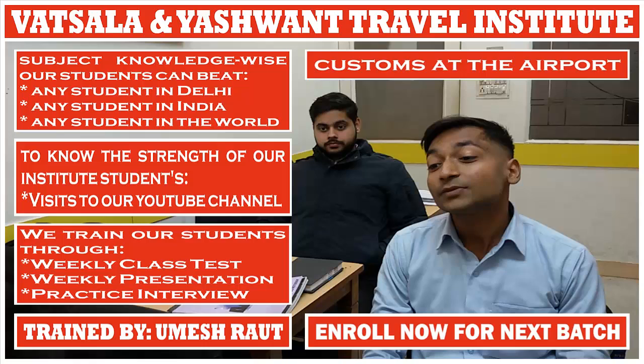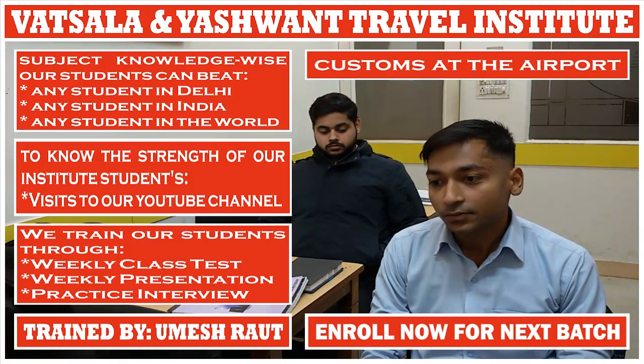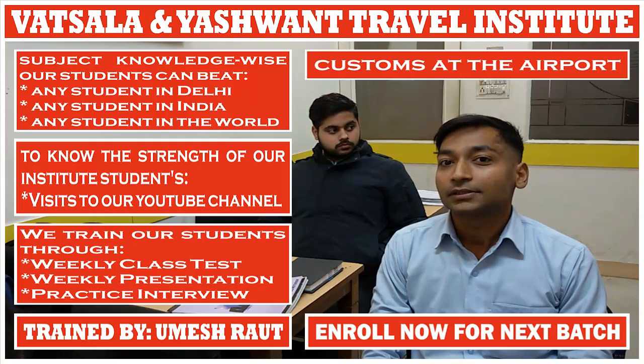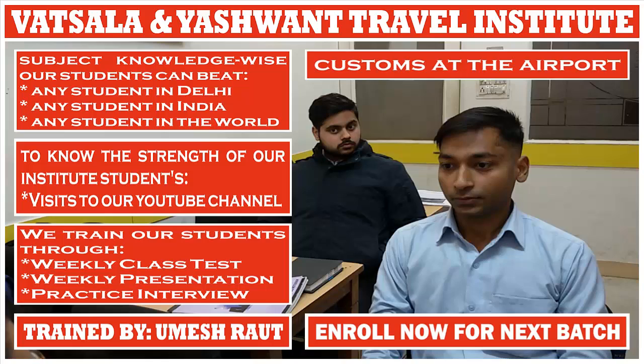Which are the duty-free items? Tobacco, alcohol, and perfumes. What happens if the passenger brings or gets excessive goods? The passenger has to pay the duty.